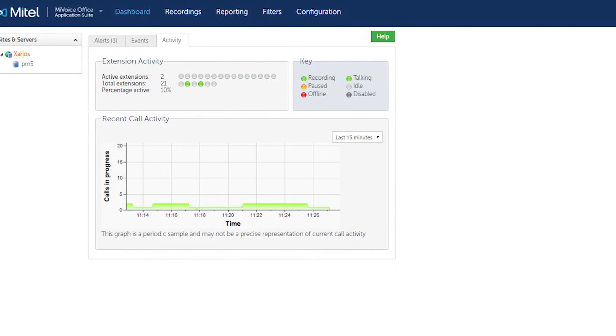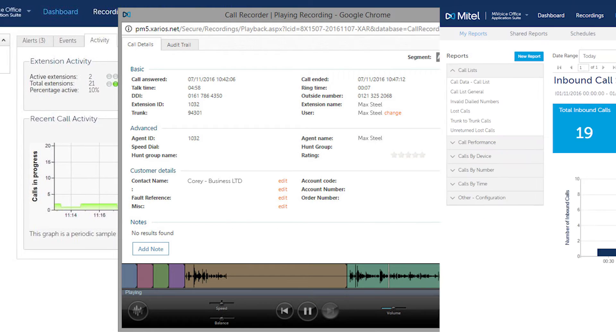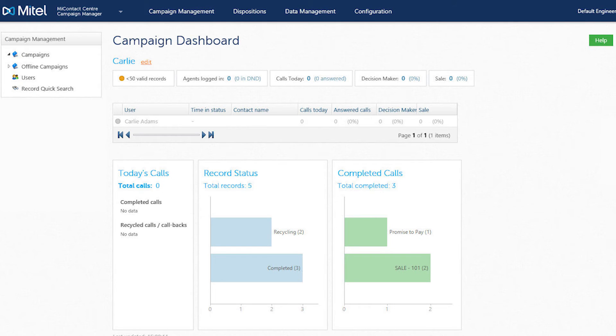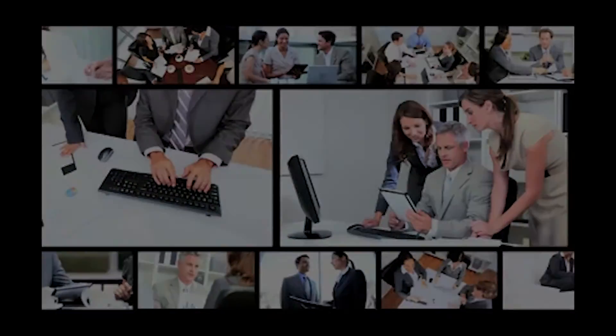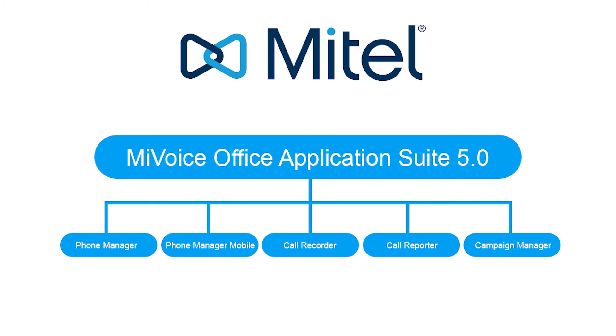The MyVoice Office Application Suite breaks new ground by offering all the capabilities of call recording, call reporting, phone manager, smartphone integration, as well as the campaign manager outbound dialing application, all on a single server, significantly reducing the complexity and cost of implementation. Phone manager has established its reputation for providing improved productivity and efficiency to the 250,000 plus desktops already installed. The additional applications introduced with the MyVoice Office Application Suite bring further measurement and management capabilities, making this the total package for the small to medium enterprise.